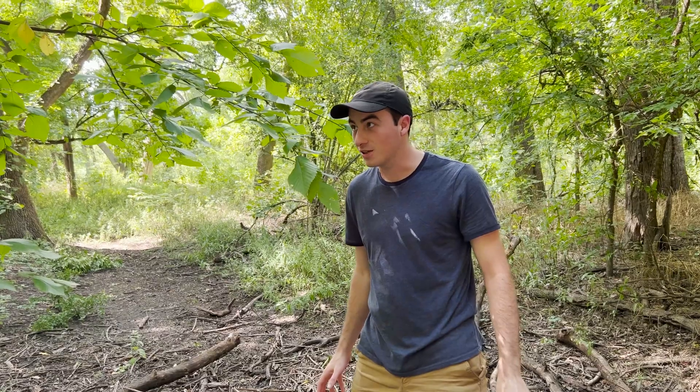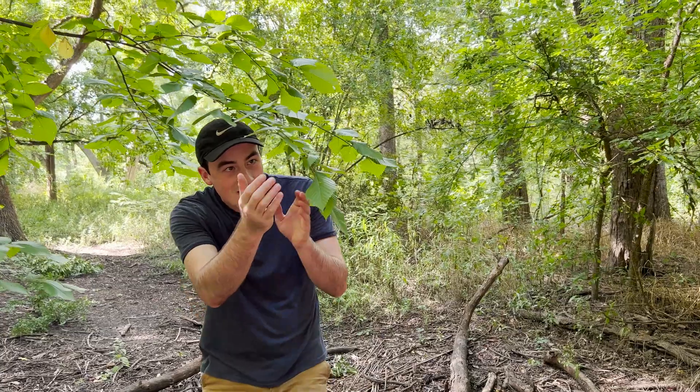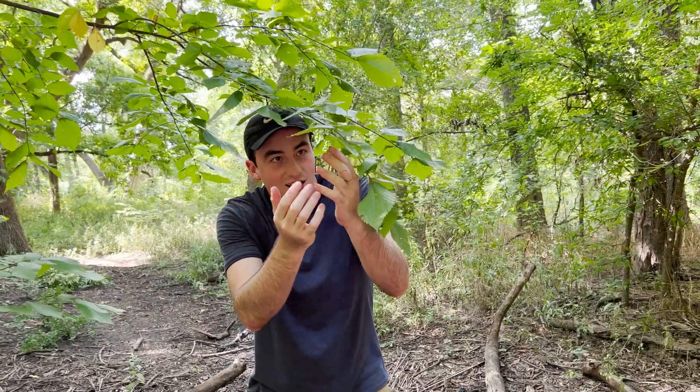I want to know if you can see it. Can you see what I'm looking at? It's right there. Look at this. Now this is something that is truly special.